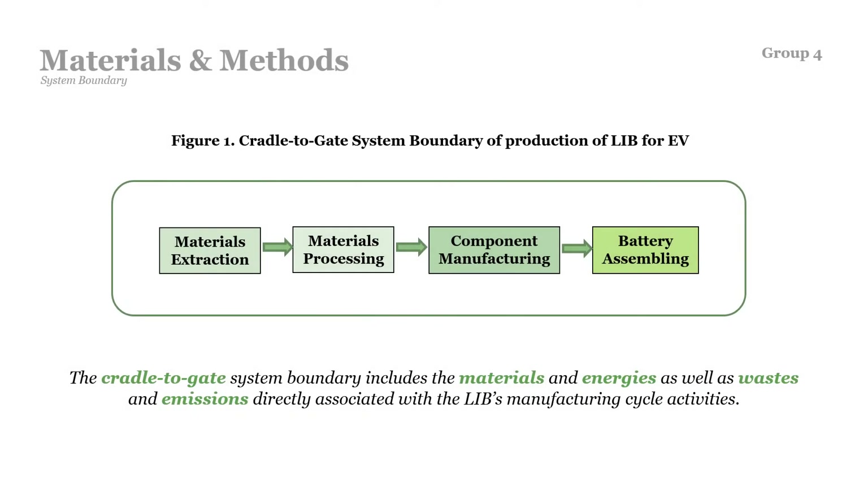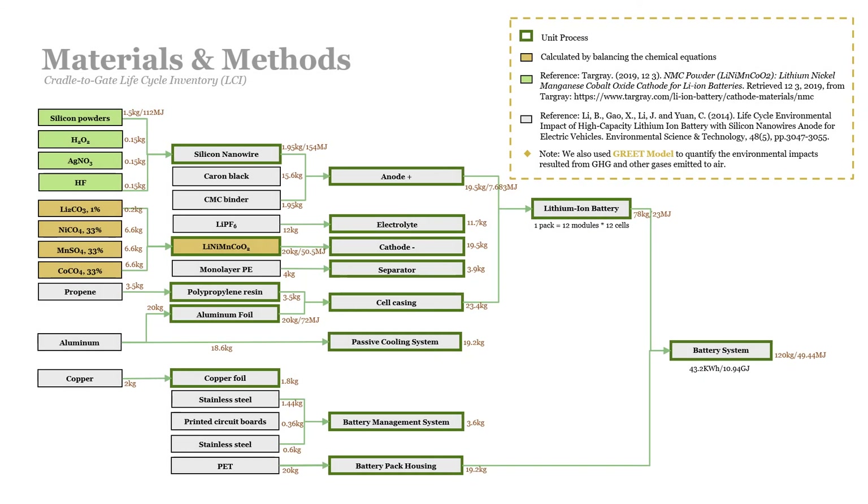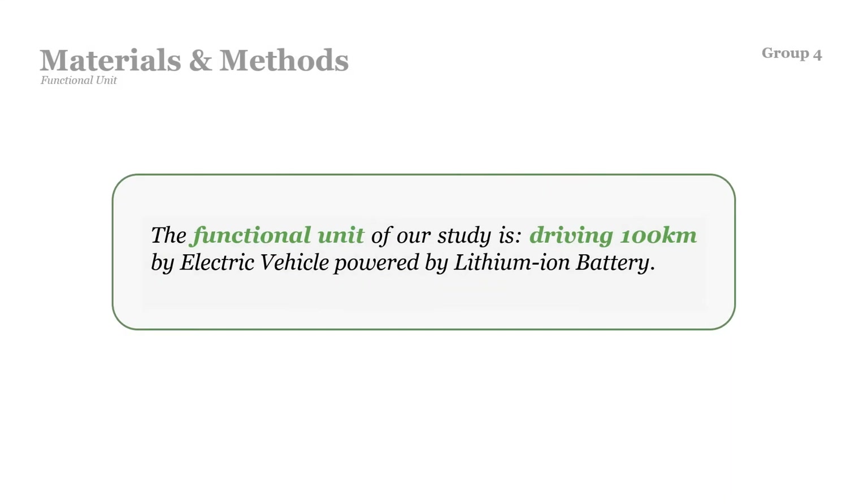Now, let's discuss the materials and methods applied in our study. As depicted in Figure 1, the system boundary of our study is from cradle to gate, which starts with extraction of raw materials and ends with production of the battery pack before it leaves the factory gate. In our life cycle inventory, the green-framed boxes represent unit processes, which are individual or aggregated operations that produce an intermediate or final product, whereas boxes with different colors represent distinct references used in our calculations. We also used the GREET model to quantify the environmental impacts resulting from greenhouse gas emissions and other gases. The functional unit of our study is driving 100 km by an electric vehicle powered by a lithium-ion battery.